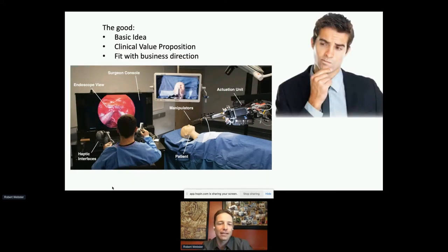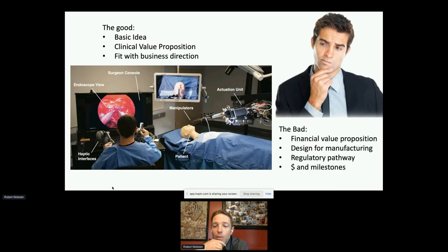I did a self-analysis: what did we do wrong? The good was that they agreed with the clinical value proposition and it fit their business direction. The bad was I just didn't have answers for them on financial value proposition, manufacturing, or regulatory pathway. The timeline and dollar milestones from prototype to commercial product were unclear, and that introduced too much uncertainty for them to pick it up.